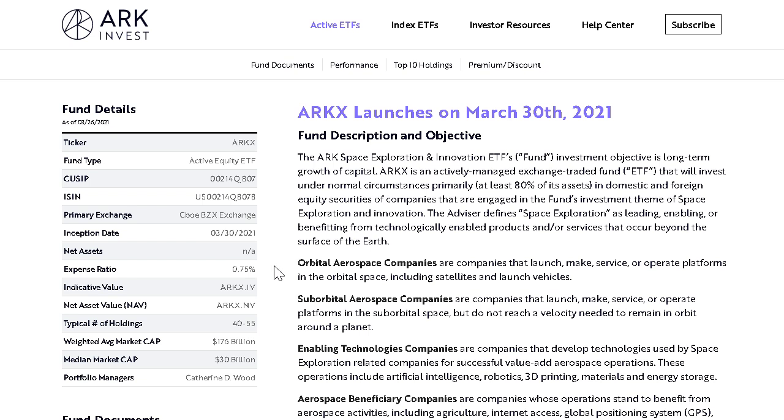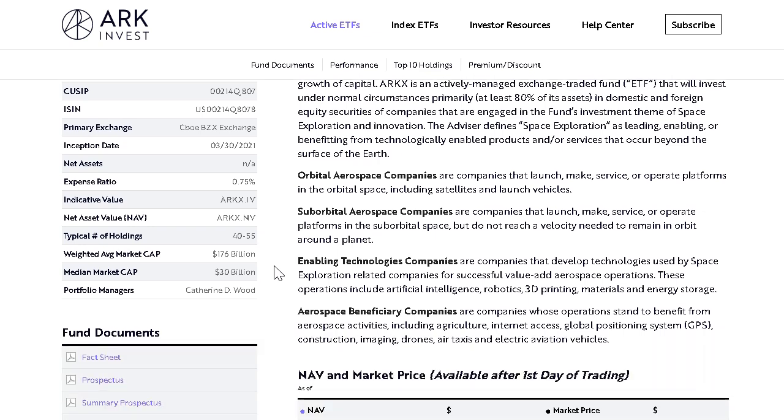All of the companies that ARK chooses to invest in for this fund will fall into one of four categories. The first includes orbital aerospace companies — the satellites and launch vehicles who actually stay in orbit. We have the suborbital companies, which provide service and operate the launch vehicles and platforms that don't have the velocity needed to remain in orbit over the longer term. We also have enabling technology companies — the brands who help develop the technologies used for space exploration, including artificial intelligence, robotics, 3D printing, materials, and energy storage.